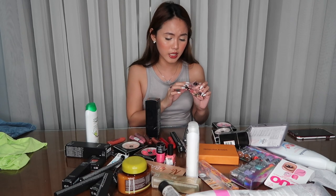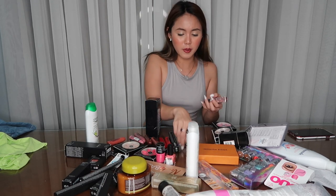Next naman, I bought this Benefit Gimme Brow — this is their fiber gel. And I couldn't find it kasi ginamit ko siya — pero ganito yung size niya. This is my Anastasia Beverly Hills Clear Brow Gel for comparison.